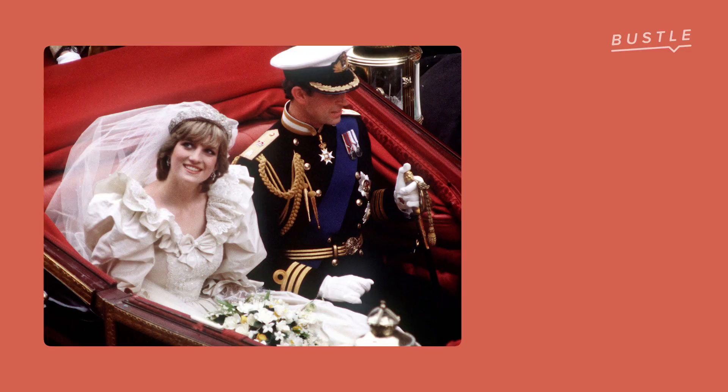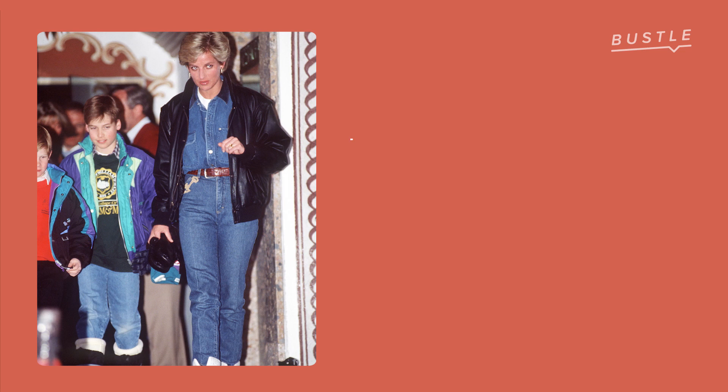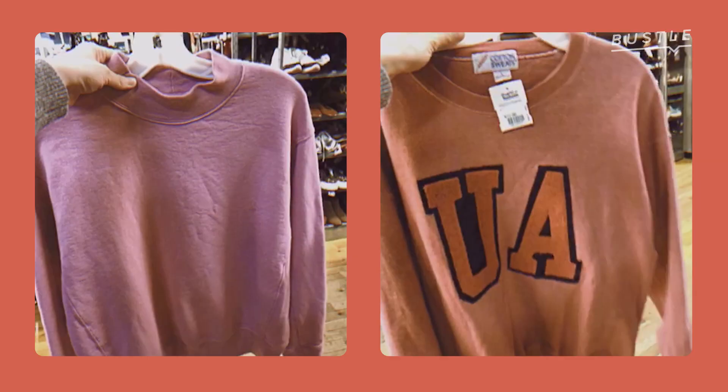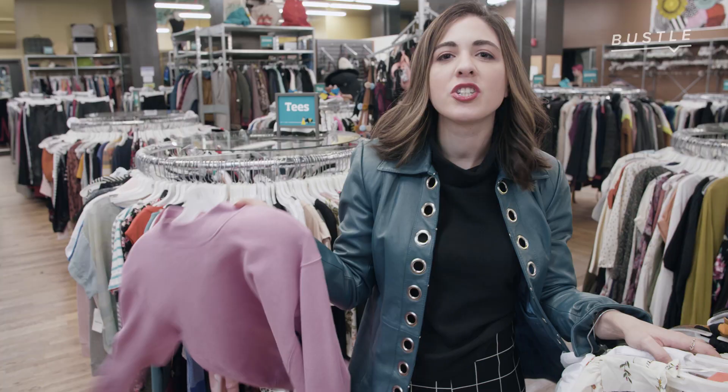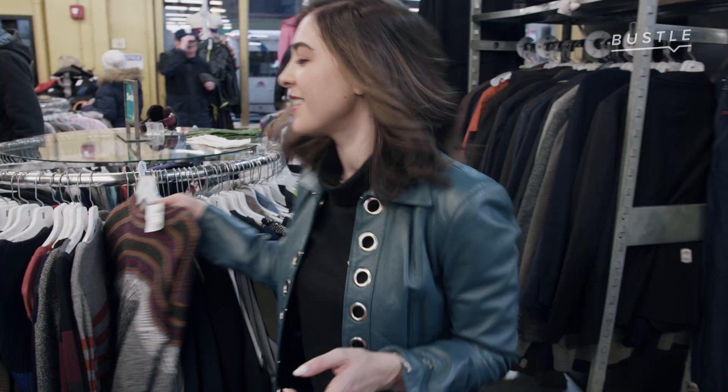Diana really had a style evolution as she served as Princess of Wales and then moved away from the royal family. There was definitely a lot of change in how she dressed. As an art director, I'm always thinking about how visuals are telling a story. The story Diana was telling was 'I'm Just Like You.' Princess Diana is so iconic for her sweatshirts because she's a freaking princess and she's wearing sweatshirts like the common man.